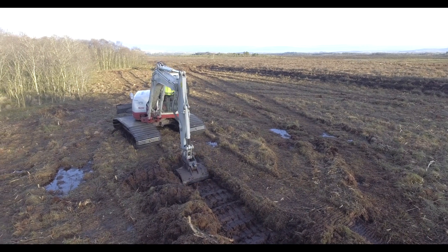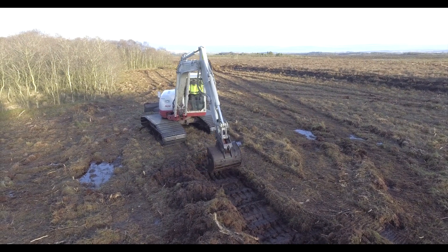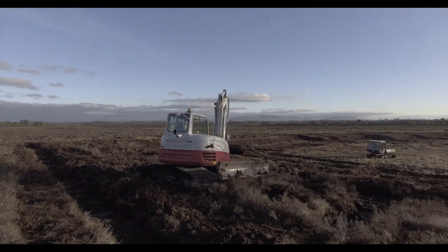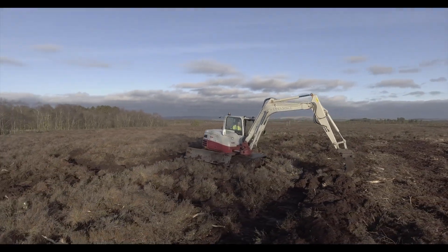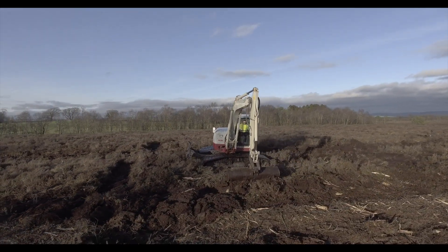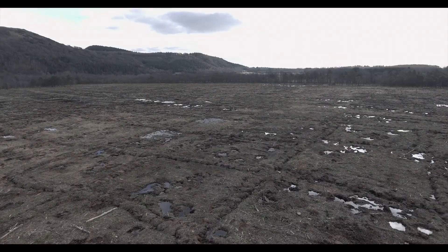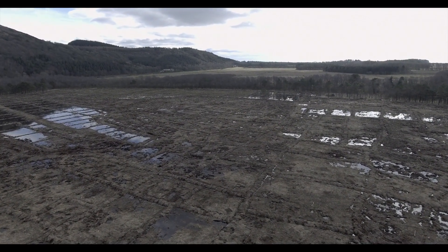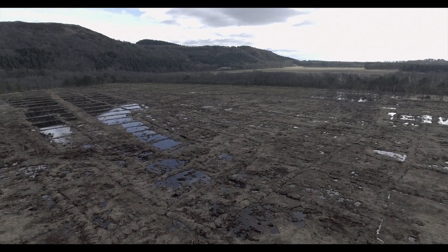To create a peat bund, excavators dig trenches up to 2 metres deep in the bog to ensure that any drainage ditches and cracks are intercepted. The excavators dig borrow pits in order to use the fresh wet peat taken from them, which they then squish down into the trenches to block the flow of water from the cracks and drains. A small bund about 10 centimetres above ground surface is then formed using the good peat, which is capped with vegetated material taken from the top of the trench. These bunded cells create shallow water pools that re-wet the dried peat surfaces. In areas where rhododendron has been flailed, the bunds are made slightly higher to drown out the stumps and prevent regrowth.